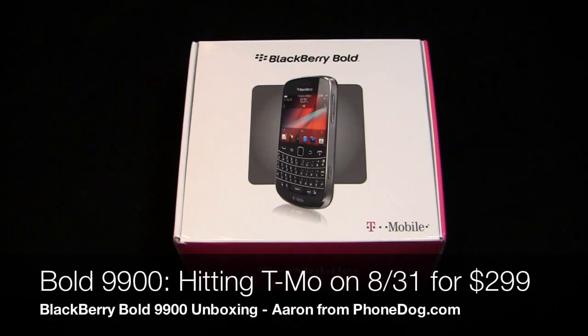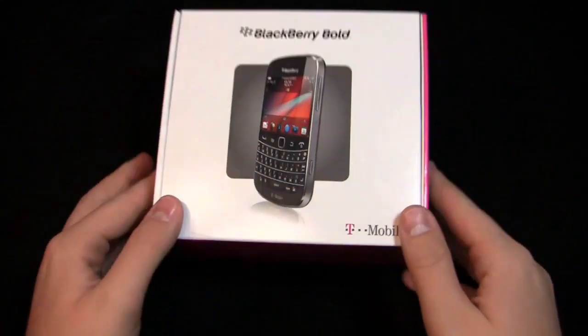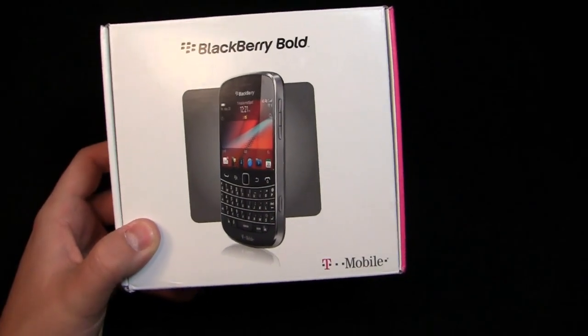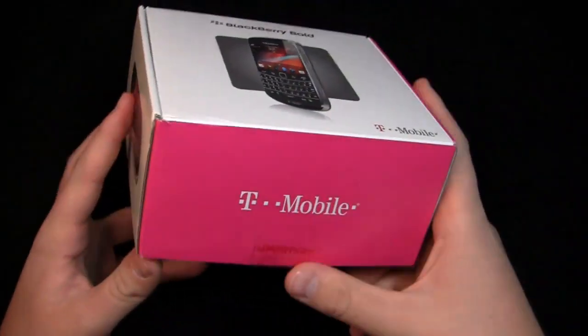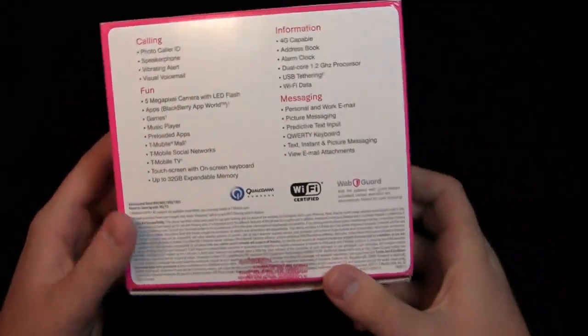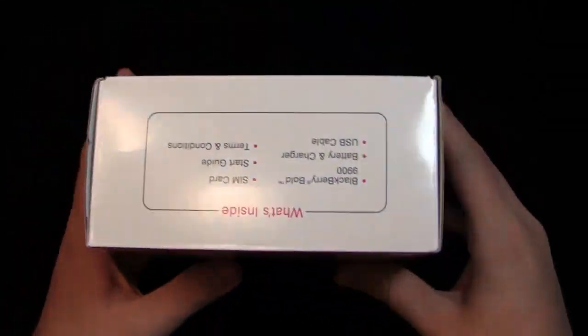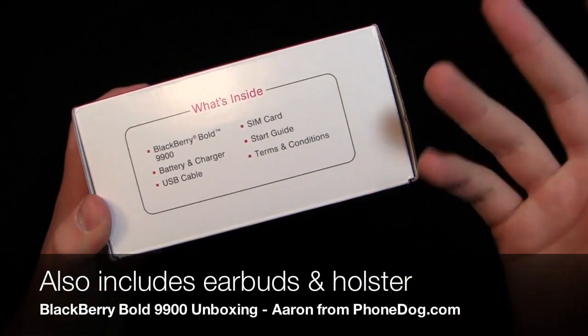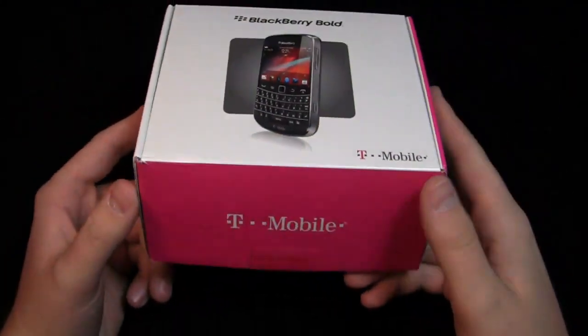Here's the BlackBerry Bold 9900. It's really not that different from the BlackBerry Bold 9930. Unlike past versions of the BlackBerry, there's no change in the design of the metal, no different battery cover or anything like that. It looks identical to the 9930 with the exception of a few differences. Inside the box you get the phone, battery and charger, USB cable, SIM card, start guide and terms and conditions.